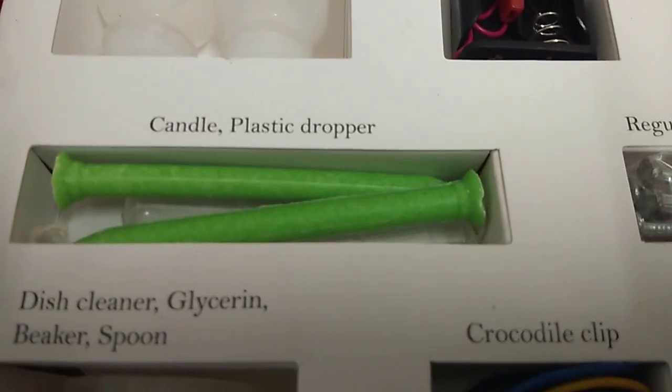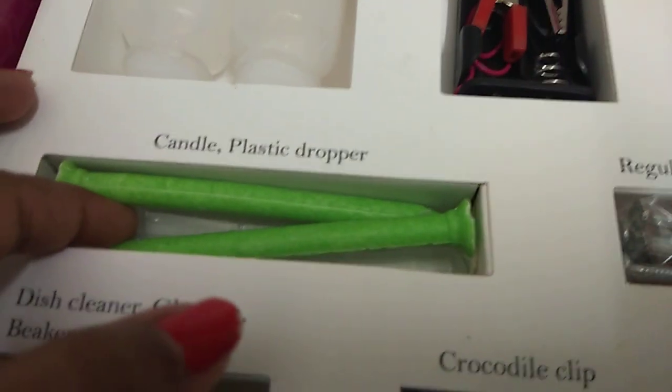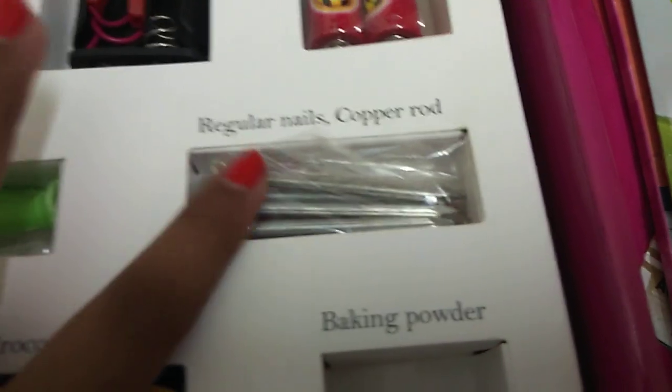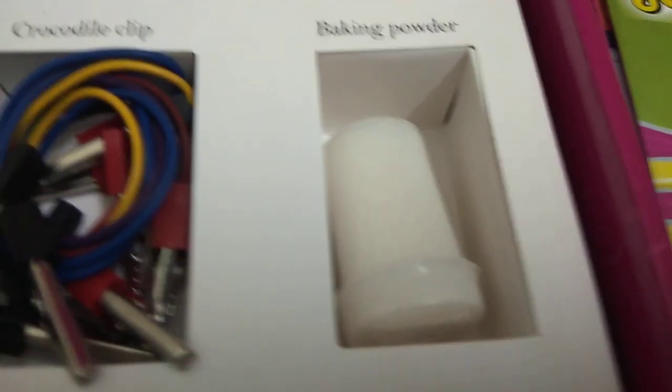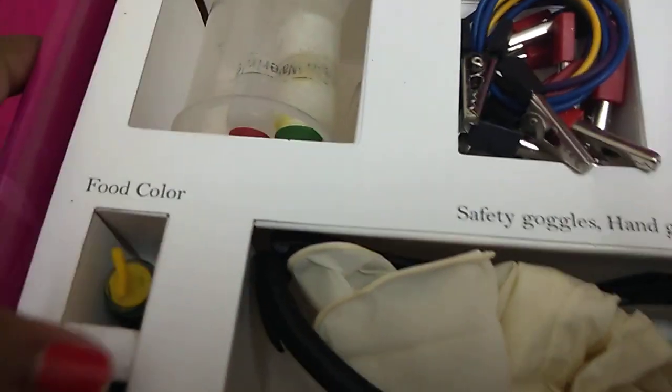Battery casing. Battery. Candle. Plastic dropper — we have a plastic dropper right here. Regular nails. Copper rod. Dish cleaner. Glycerin beaker spoon. Baking powder. Crocodile clip.